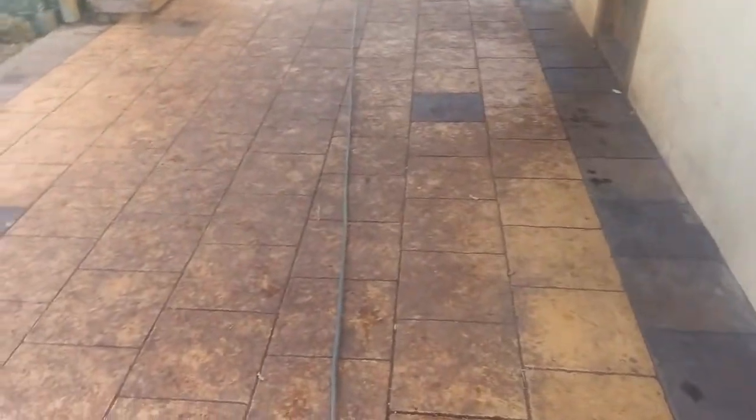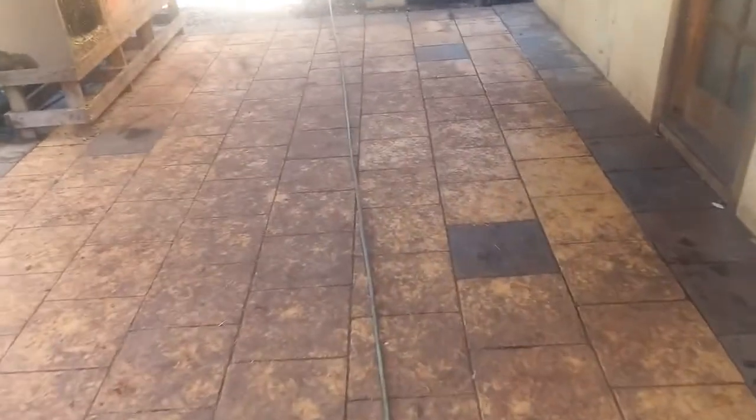Hi everyone, it's Neil here from Rclean. You can see here today we're doing a pressure clean on this back section of a customer's property. They've got three very large dogs and animals all around the place here, so hence the soilage that's on the stone. I'm actually really looking forward to getting a result for them.